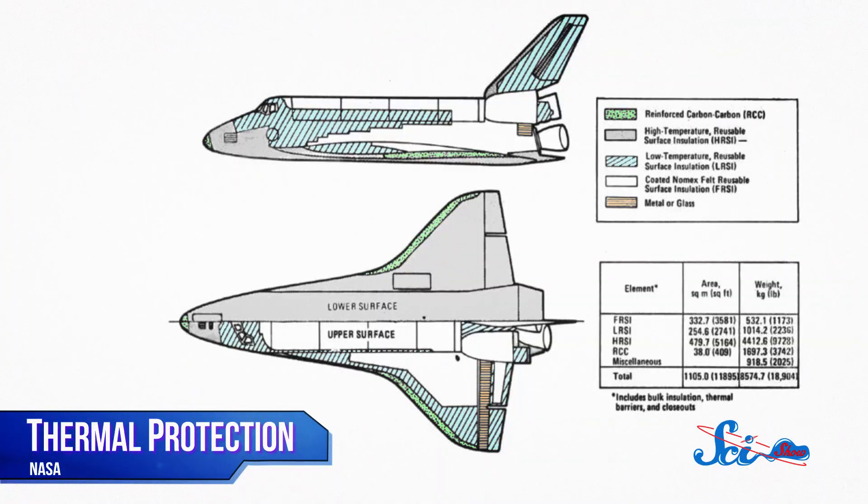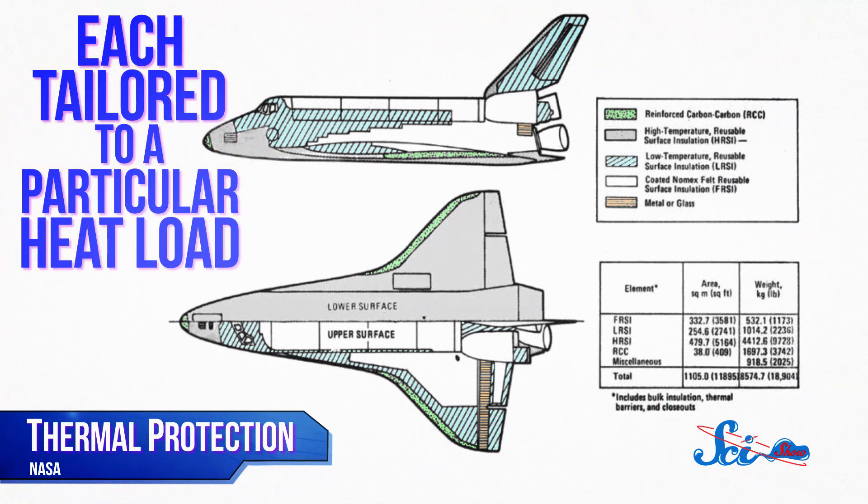But those materials are very heavy, so while handy for unmanned vehicles like missiles, they've proven unsuitable for manned missions. During the space shuttle era, engineers tried a more diverse approach, shielding each orbiter with more than half a dozen different materials, each tailored to a particular heat load.